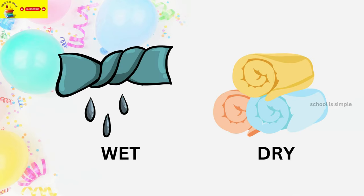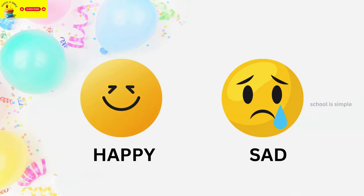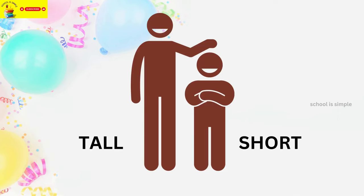Slow. Wet. Dry. Happy. Sad. Tall. Short.